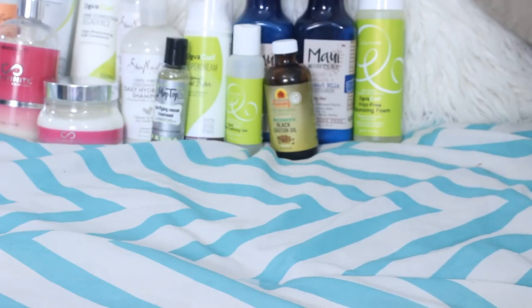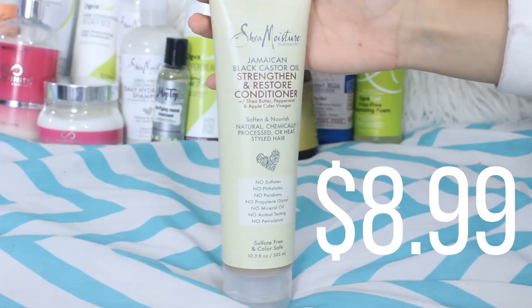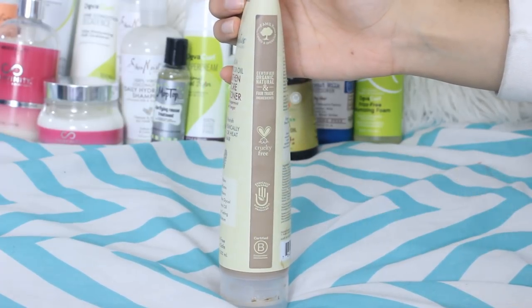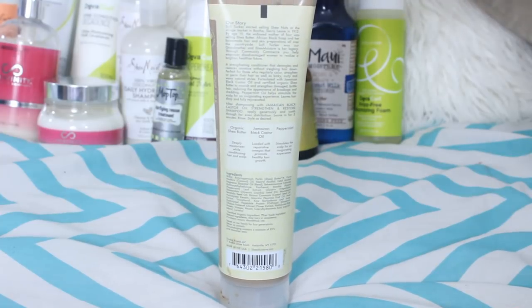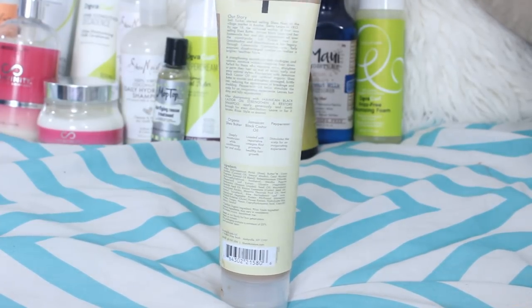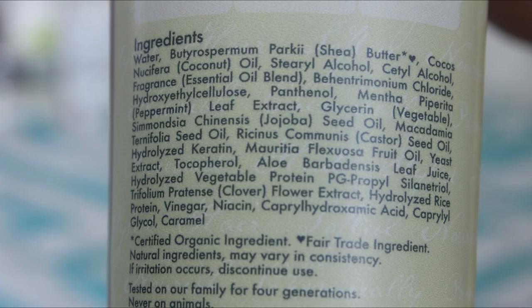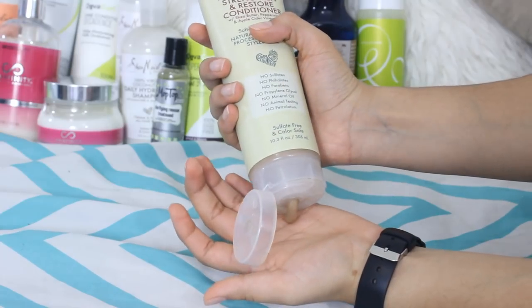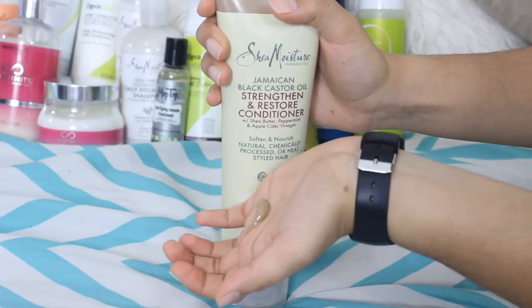The Shea Moisture Jamaican Black Castor Oil Strengthen and Restore Conditioner — they really like to get wordy with their products. I love everything by Shea Moisture and their conditioners are pretty dope. I like this one significantly better than the rest solely because it contains Jamaican Black Castor Oil. It also contains coconut oil, peppermint, jojoba, and shea butter. Jamaican Black Castor Oil is great for thickening and lengthening the hair, and it provides great slip, moisture, and definition.